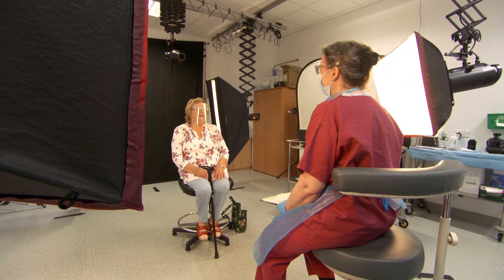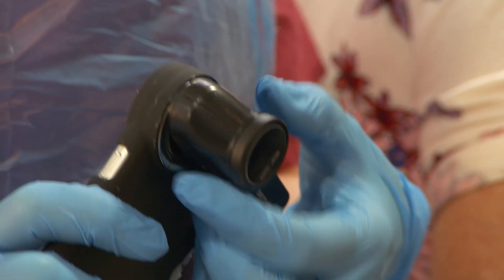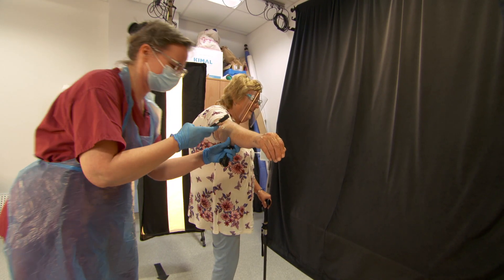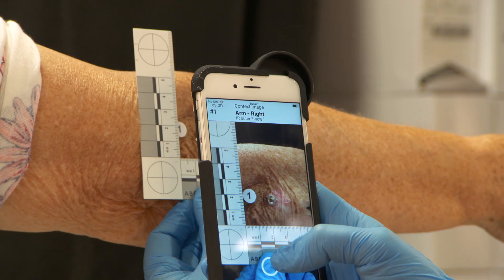Once patients have consented, a medical history is taken — do you sunburn easily? The AI supports the clinician's decision in determining the appropriate care. Additionally, each lesion is also checked by a consultant dermatologist as a safety net, which is standard for all current AI algorithms.